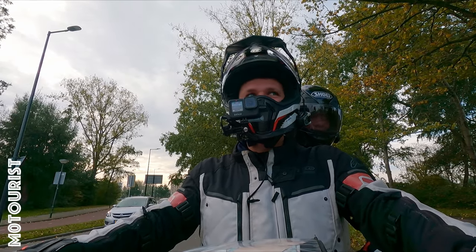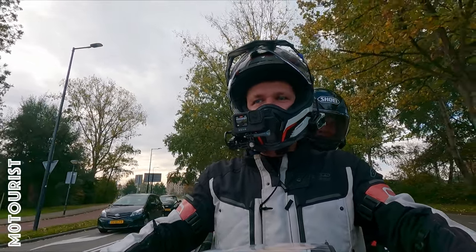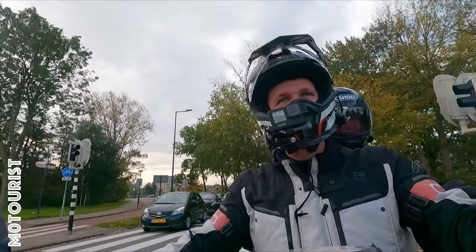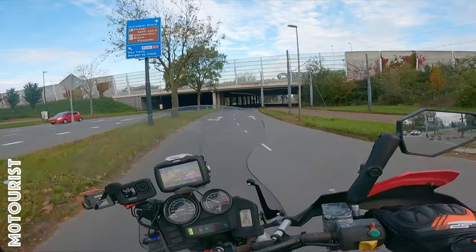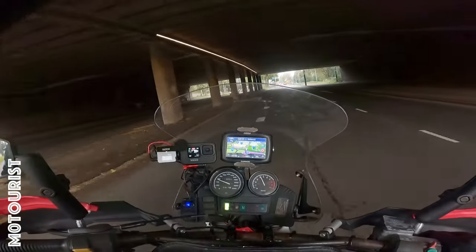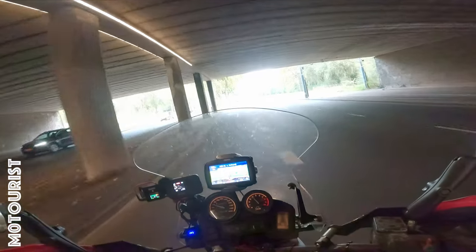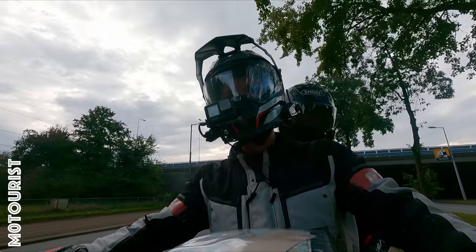I'm just happy and excited to finally get a new bike, so I don't know what to tell about anymore. But that's also why we are riding two-up, because that's the most convenient way to pick up a bike.